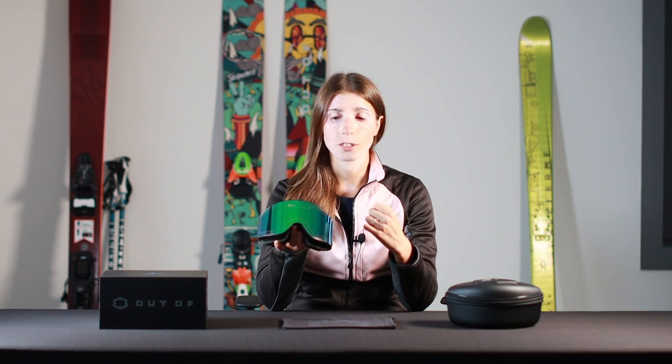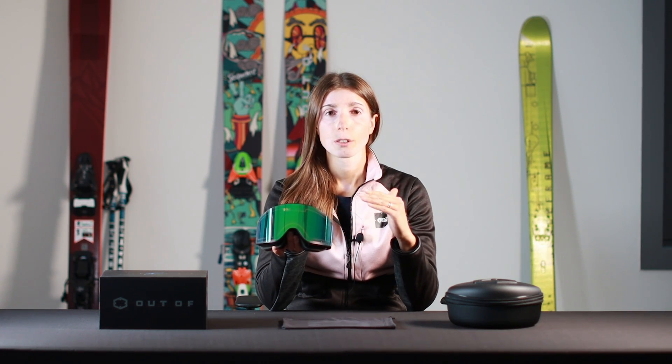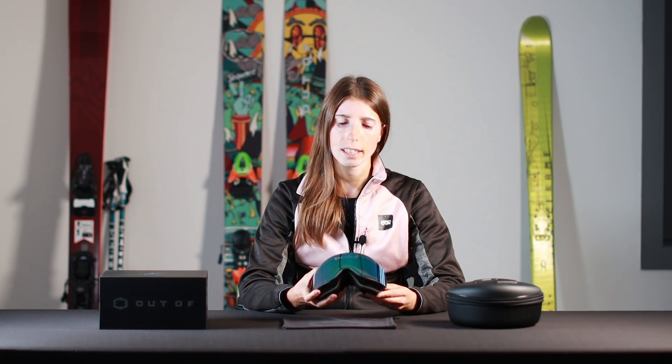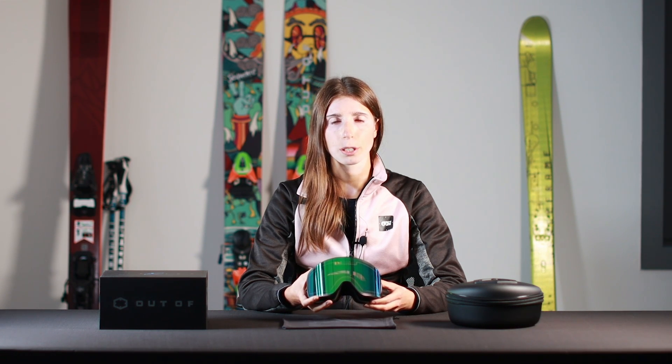With ELECTRA you always have the perfect lens for any condition, at any time, instantly and without having to do anything. ELECTRA is an amazing product — IRED is the only technology that solves the issues of drastic light changes in outdoor sports like skiing, and people who try it never want to go back to regular goggles.